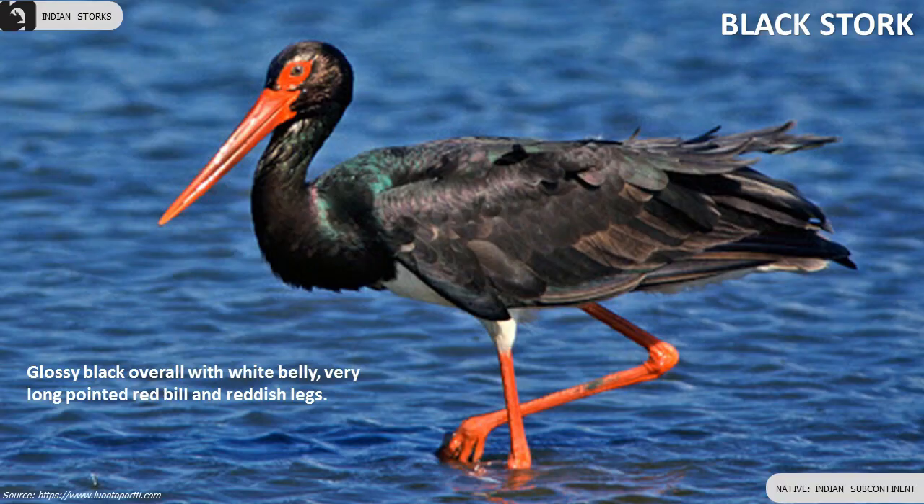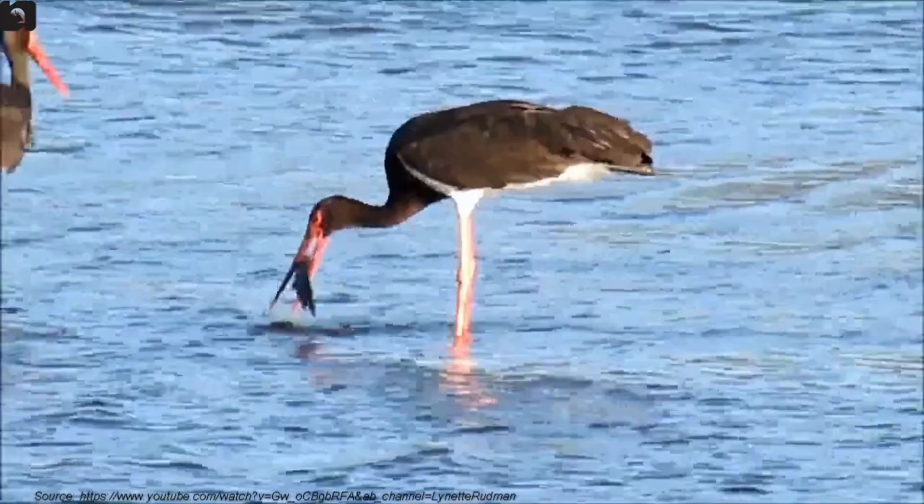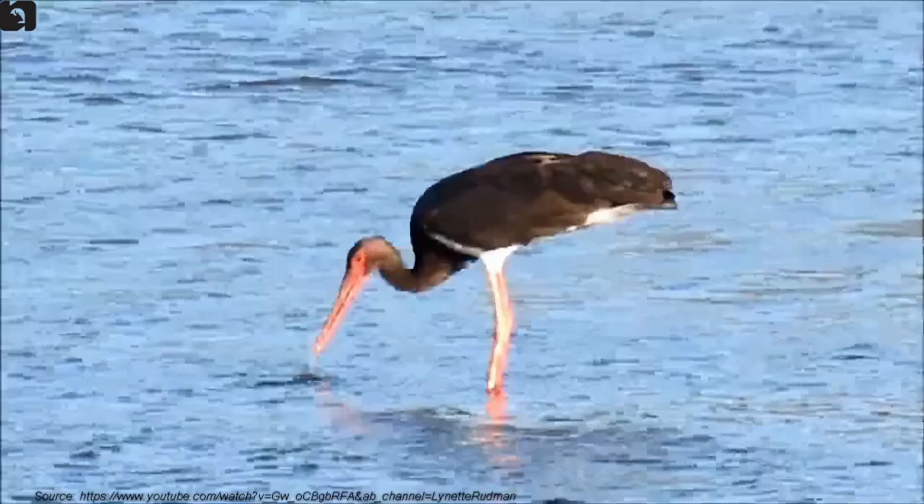Black Stork is glossy black overall with a white belly, very long pointed red bill, and reddish legs.